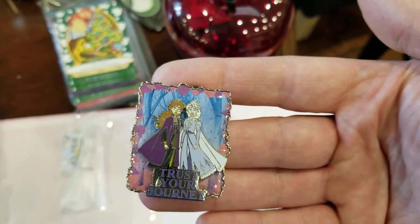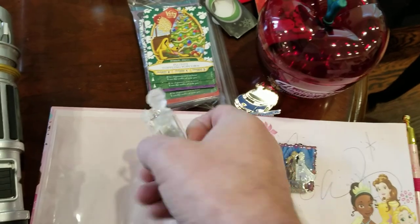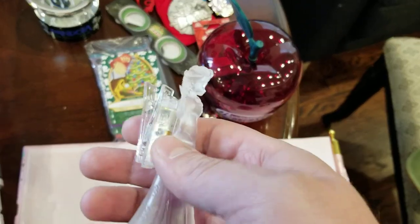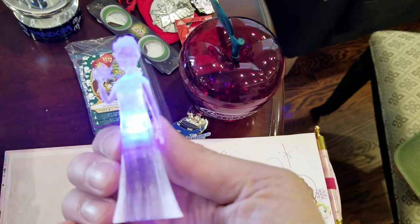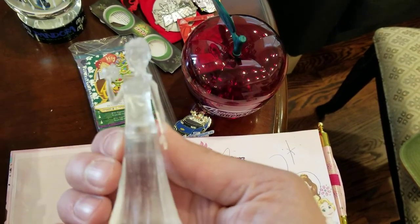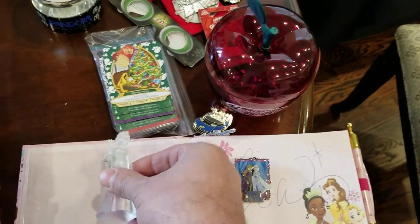We got a lot of pins. She likes Frozen, so we got her a pin for that. We also got this weird blue drink covered in cotton candy, and it came with this little guy that pins to the side of the cup. You can turn it on and it flashes blue, stays solid — it's kind of a fun little Elsa cup clip.